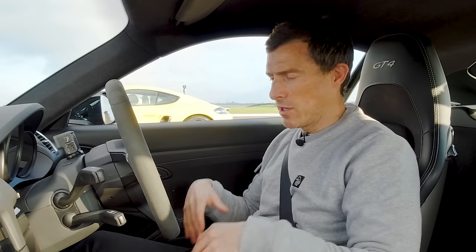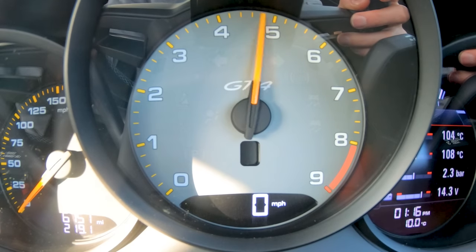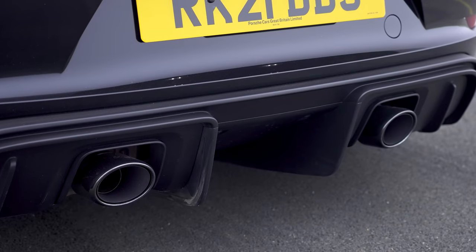Before we drag race, let's do the customary CarWow soundcheck. Starting off with this Cayman GT4 — 4-litre, naturally-aspirated flat-six. We've got a soft limiter, but it still sounds good, doesn't it? It's all about the induction.